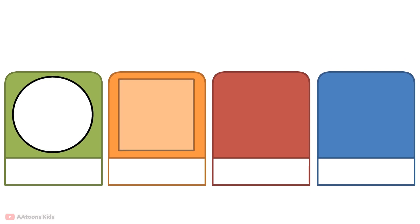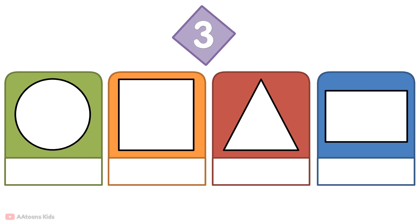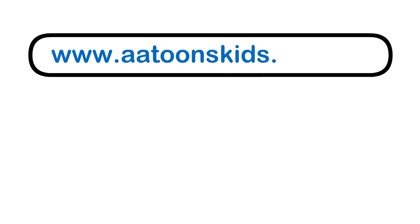This is the shape's name. Circle, square, triangle, rectangle.